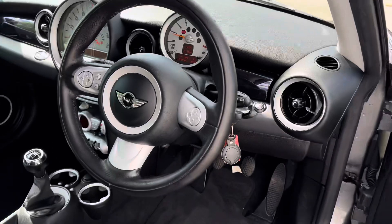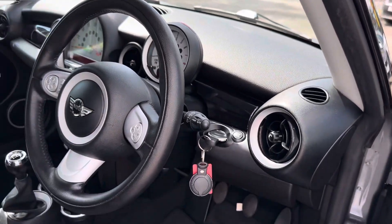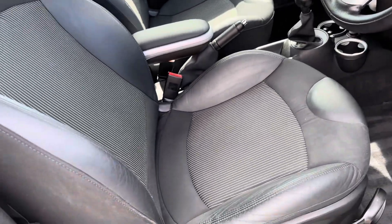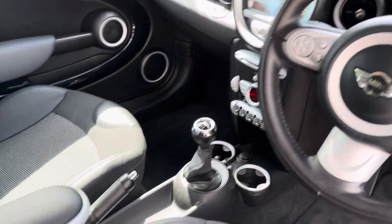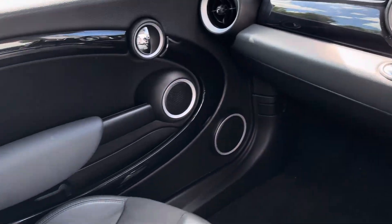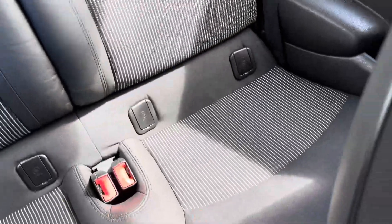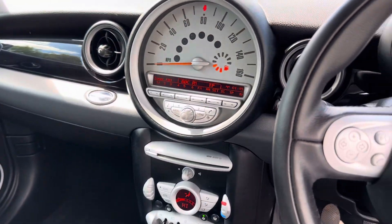The exact mileage is 31,666. All the seats are in great condition, the trims, gears, and handbrake are all beautiful. The passenger seat is just as nice, and the rear seats are in great condition too. We are a finance specialist and finance can be easily arranged.